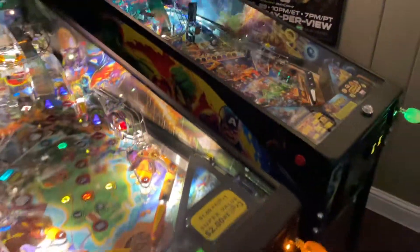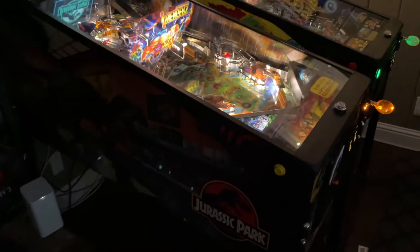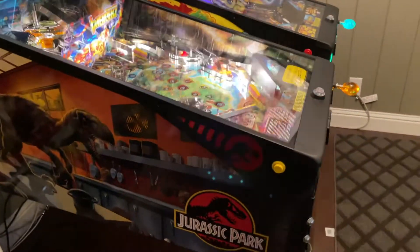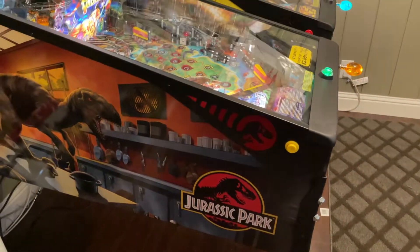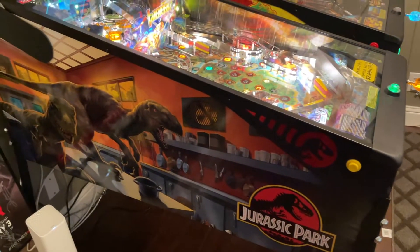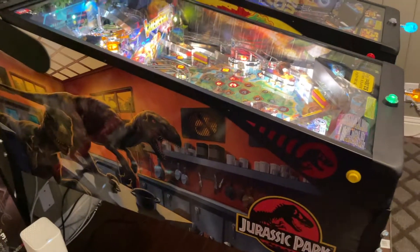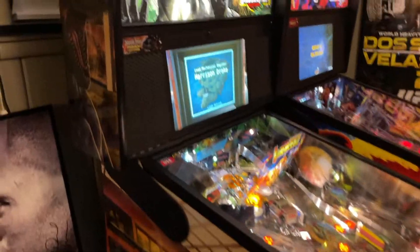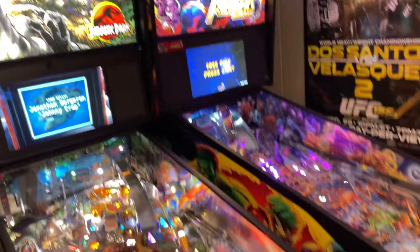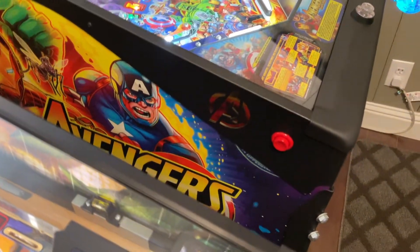Let me go ahead and turn on the lights. As you can see, you have the side armor that helps prevent any kind of damage to the vinyl. A lot of people knock this machine for its art, but I have no issues with it — I love it, I think it looks pretty damn cool. I also got the side armor for the Avengers as well.